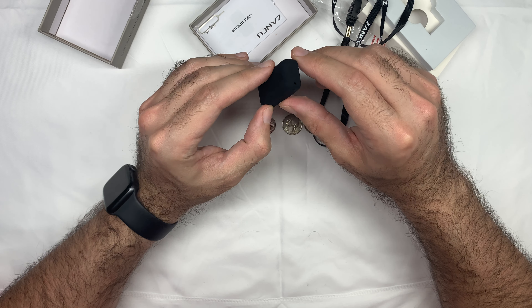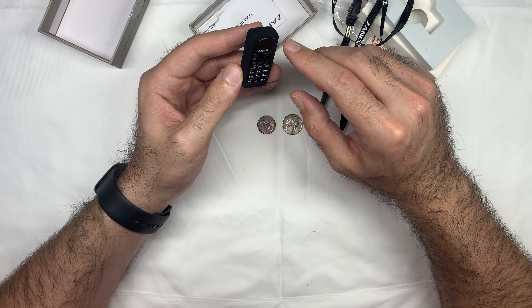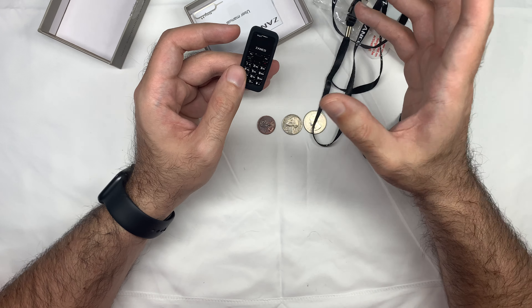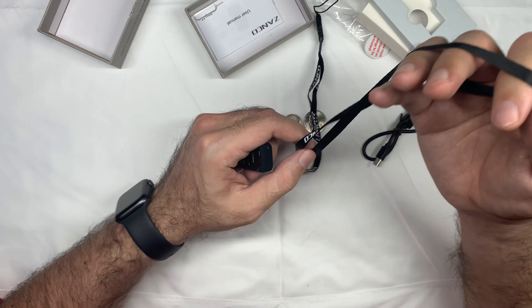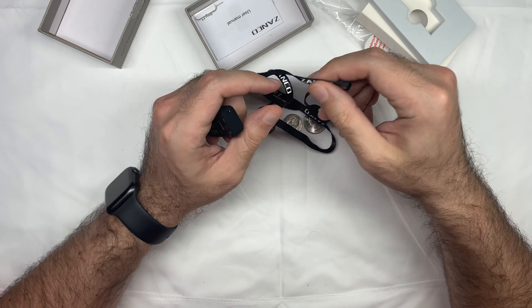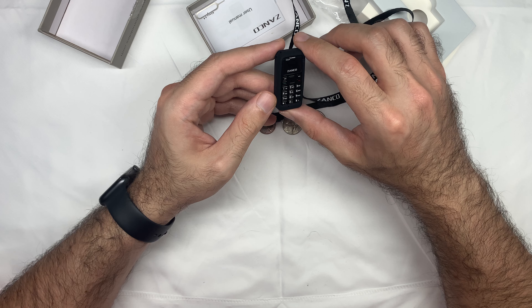You could possibly use this just to put in your ear and talk. It is Bluetooth capable, so that's also good. It has a lanyard so you don't lose it. All in all, it's pretty cool.